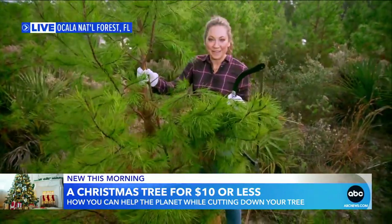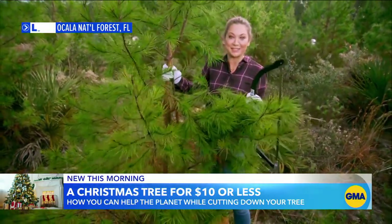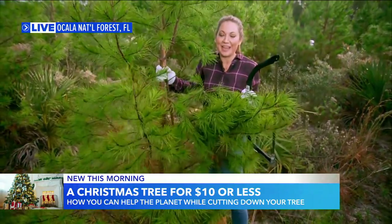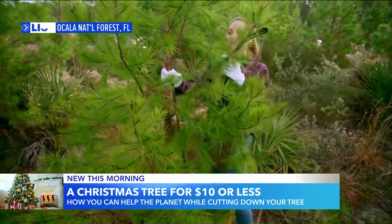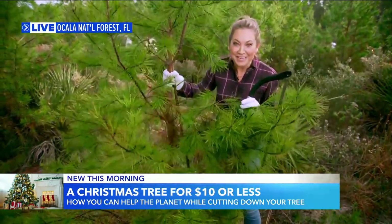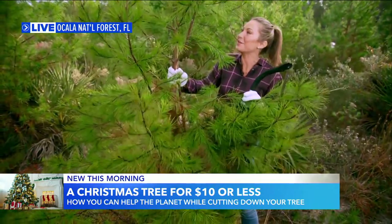Obviously, the type of tree depends on which forest. This is a sand pine, something a lot of us are not as used to — I certainly grew up in Michigan, so it didn't look like this. The permits here are 10 bucks, but you can get up to five trees, so that is what takes the price down to $2. And you could really help out your neighbors.